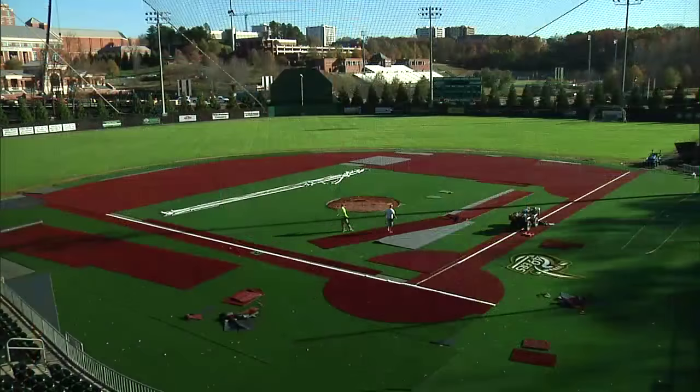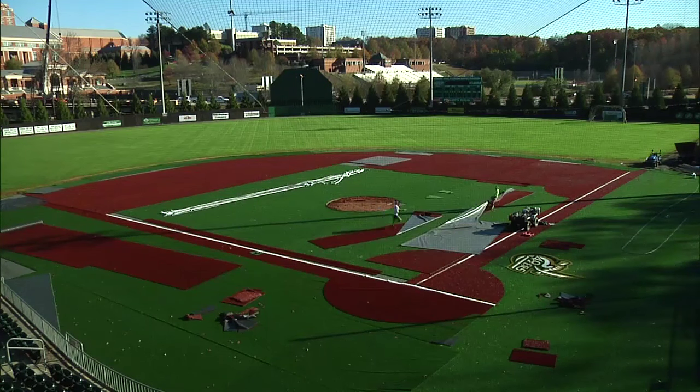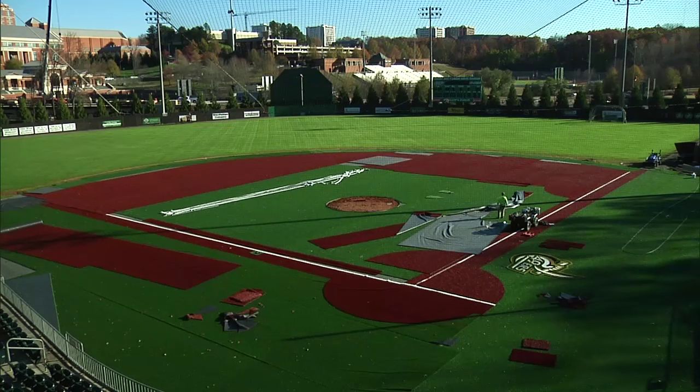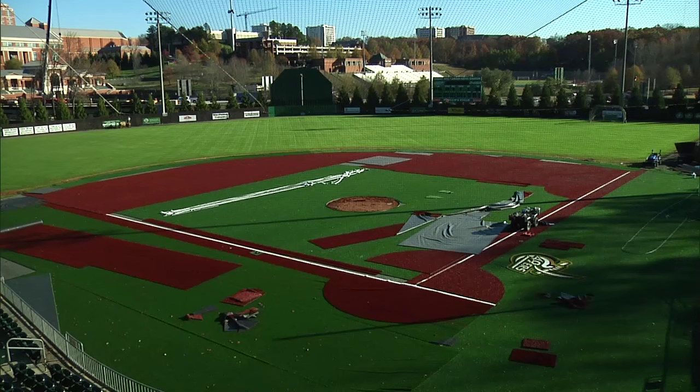They lay down a base layer and they continue to improve the drainage system on these things all the time. The product that we've got is top of the line. The fill that they do now with the rubber and the sand is top of the line. Really happy with the way the surface is playing because it's playing a little bit faster than what we were initially told, and that's good because we're going to play on a lot of fast surfaces in warmer climates as the Conference USA season goes on.